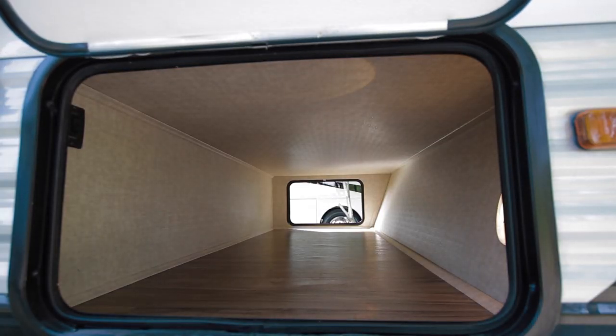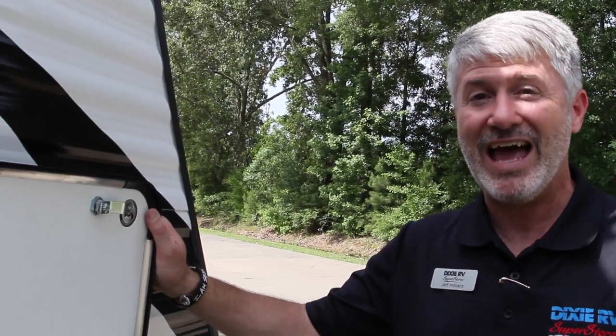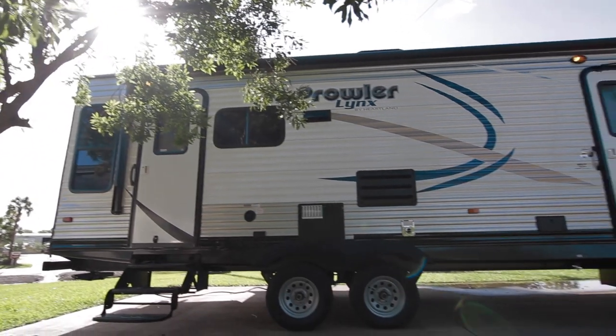The outside pass-through storage compartment is also fully finished as well, so not something you have to worry about — no half-finished corners over there. This is a really nice trailer for the money you're getting.